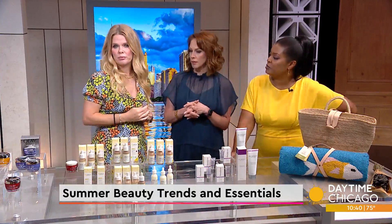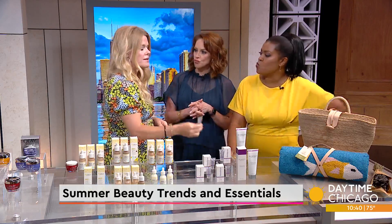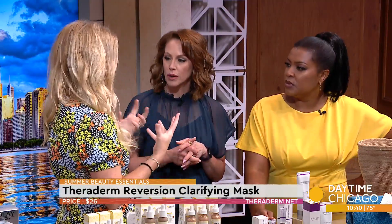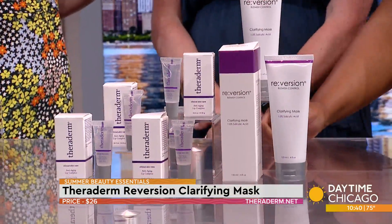It's a gloss with skincare built into it. Look at that — your lips go from matte to glossy. It's so lightweight, and I love it because it doesn't have any taste. It has all these skin benefits. When you look at this brand, they have so much great skincare — but who doesn't need a really good face mask during this time of year?